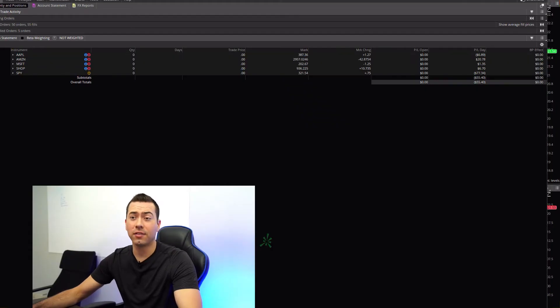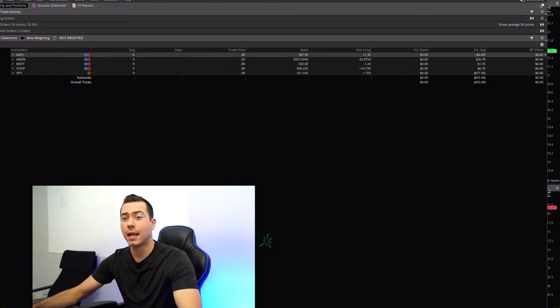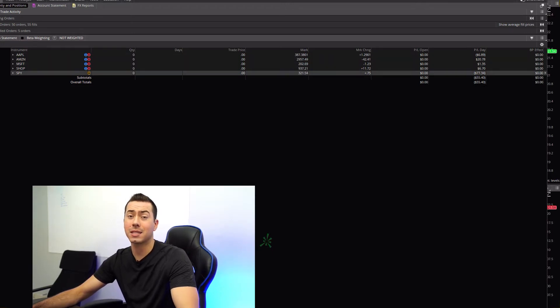So first, today was a loss of $55. As you can see, I traded Apple, Amazon, Microsoft, Shopify, and the SPY. The SPY is an ETF for the S&P 500.